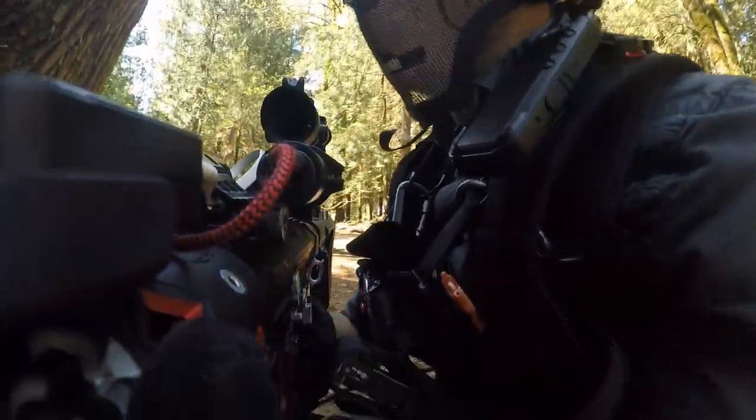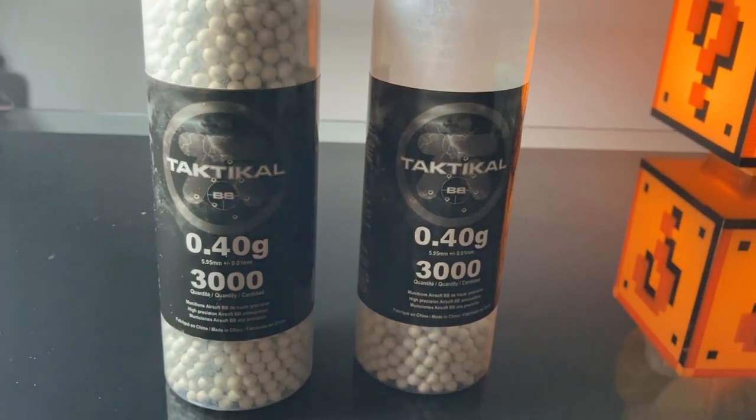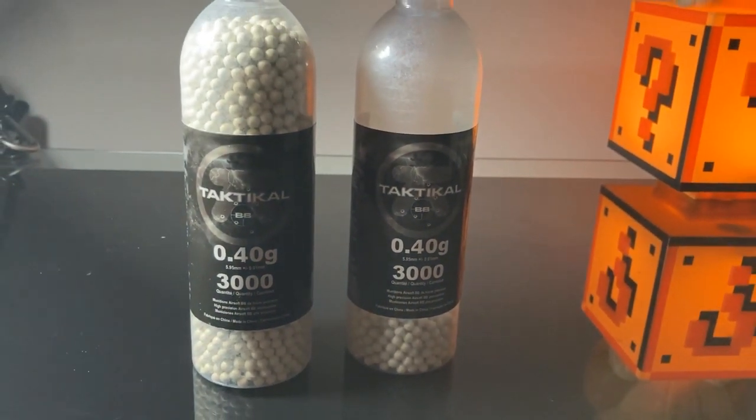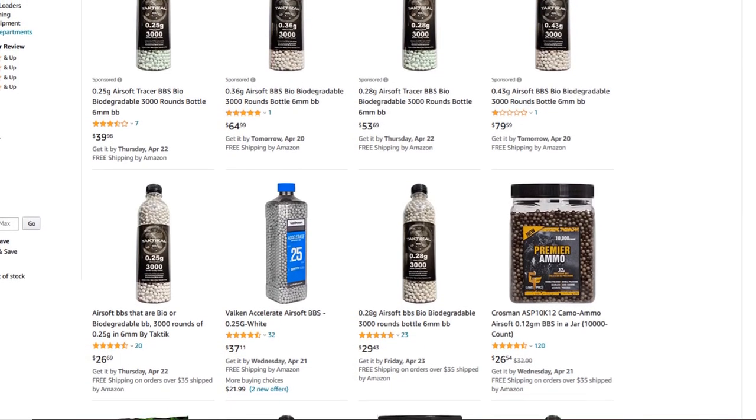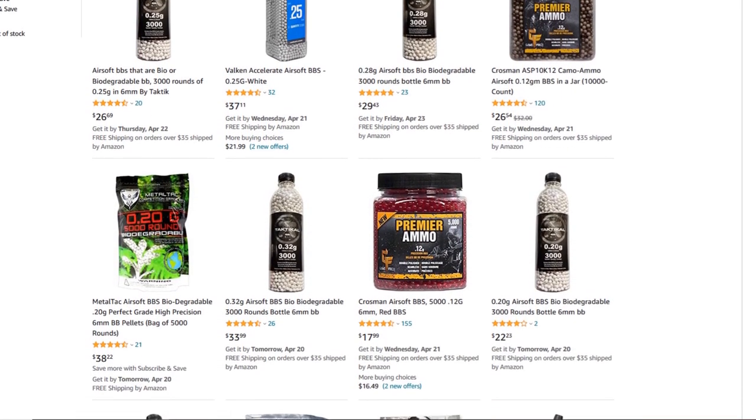I've just recently made a switch to 0.32 gram BBs, but initially I tried these guys out for some 0.4 gram action. You can find all sorts of weights straight off Amazon.ca. And you know what? It's Prime too — I got my BBs literally the next day. And that was great.